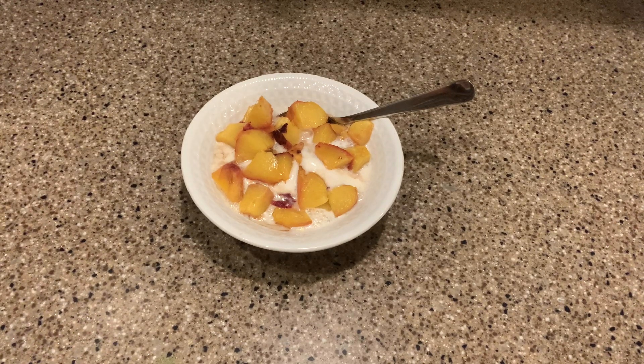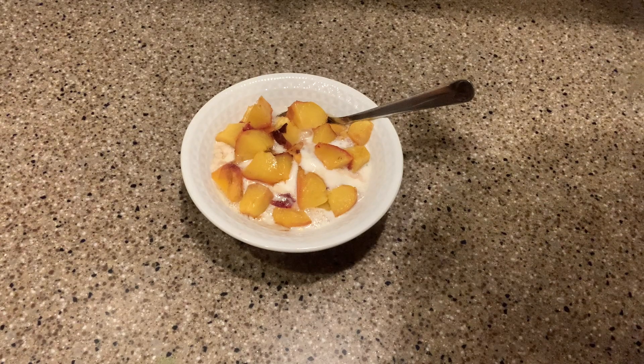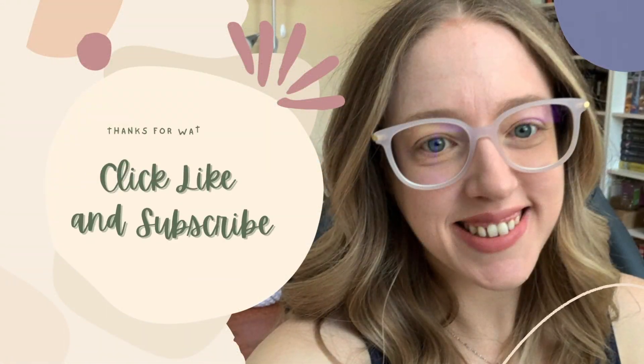Thank you so much for taking a look at my What I Eat in a Day video. I hope to do another one next week. Let me know in the comments if you have any questions or if you've tried any of these — let me know how they went. Thanks so much! Have a good one!